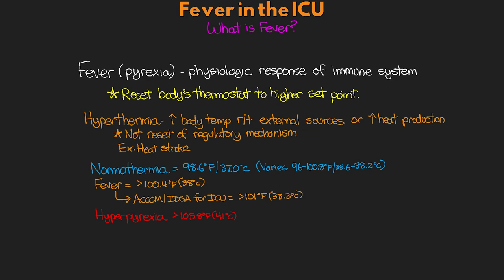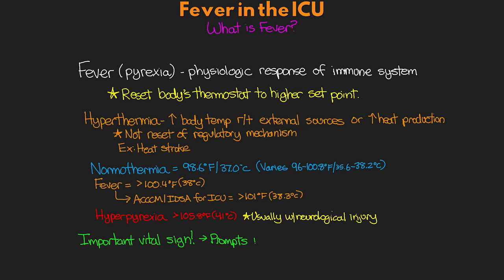The measurement of temperature is truly an important vital sign, and it often prompts us for an infectious workup. Fever is a non-specific response of the body — it simply tells us that there's something going on, not necessarily what that something is. Fever in ICU patients has been associated with longer hospital stays, increased cost, and poorer outcomes. It plays an important data point in mortality scores such as the Apache 2 score, though the evidence is really unclear on the effects of fever on mortality.